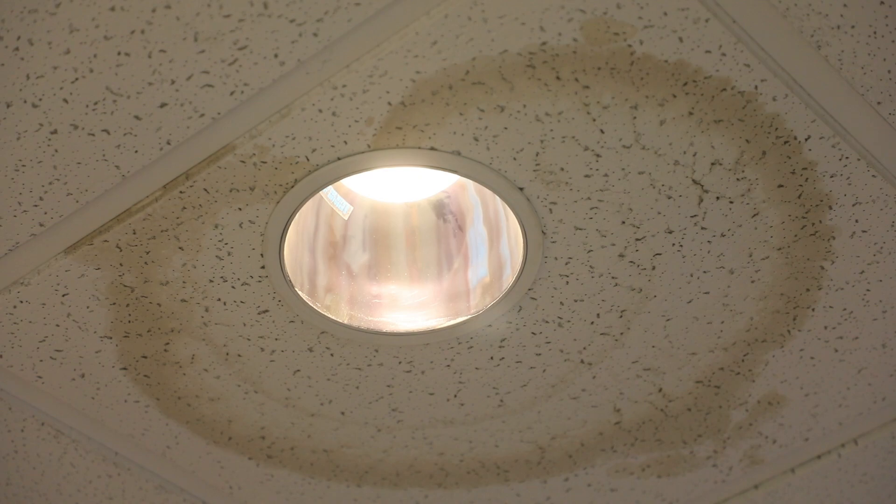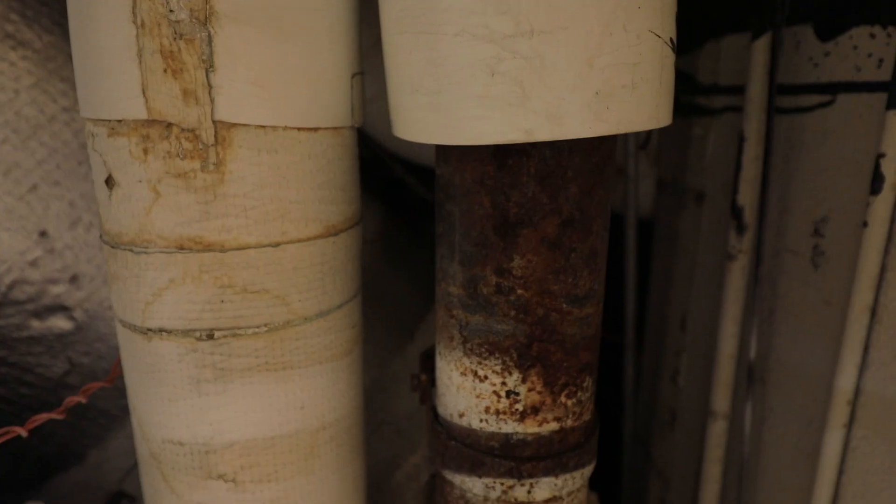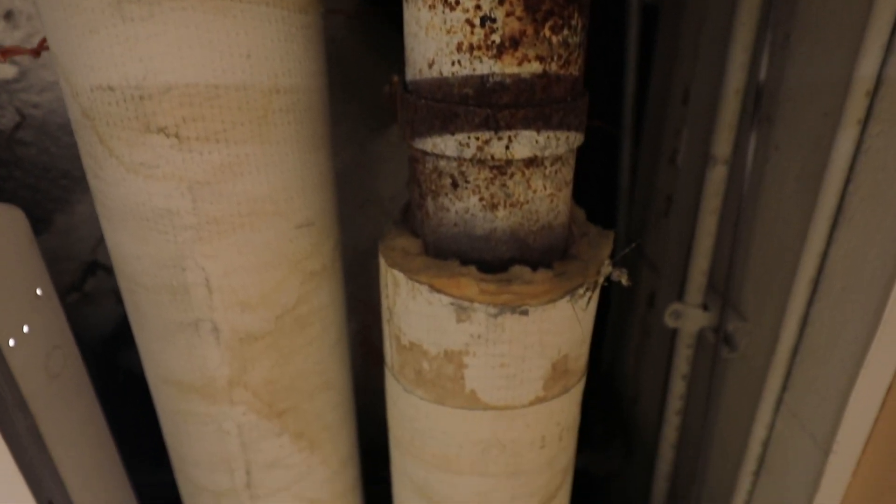The leaking roof is only going to get worse and it's only a matter of time before some of the millions and millions of dollars worth of equipment in the building is damaged by the leaks. Once these phase two renovations are complete, these will be modern facilities. The students will feel good about these facilities. It will really help with recruitment of new students and our ability to help train tomorrow's workforce.